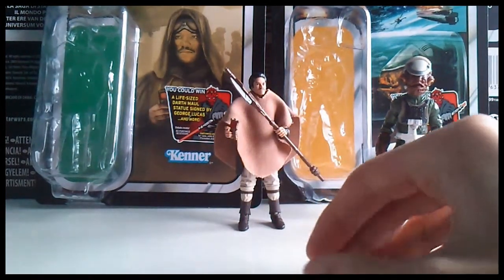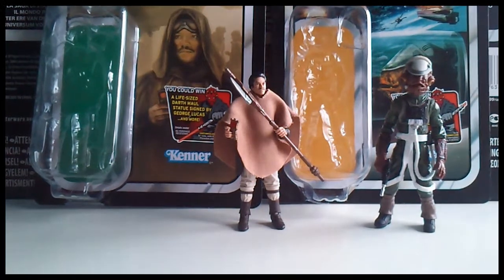That's it for this video — quick purchases, I guess it would be a small haul, only three figures. Thanks for watching.